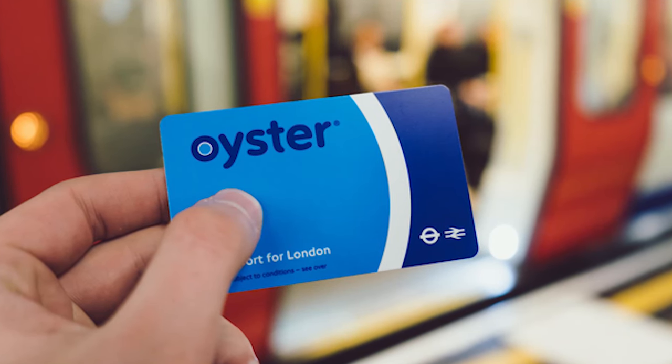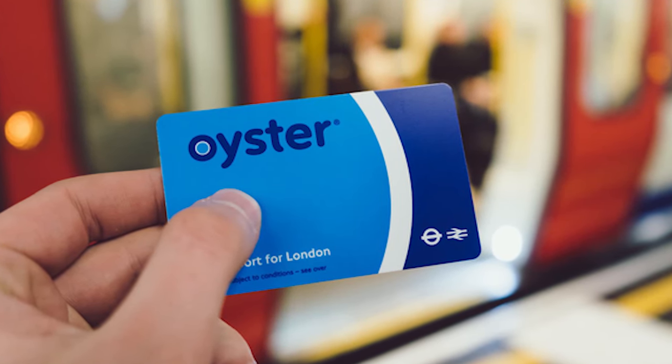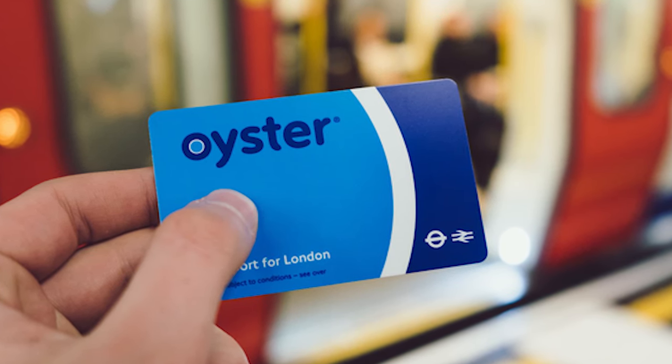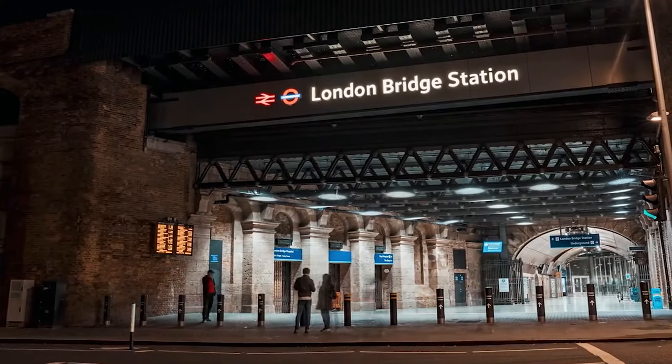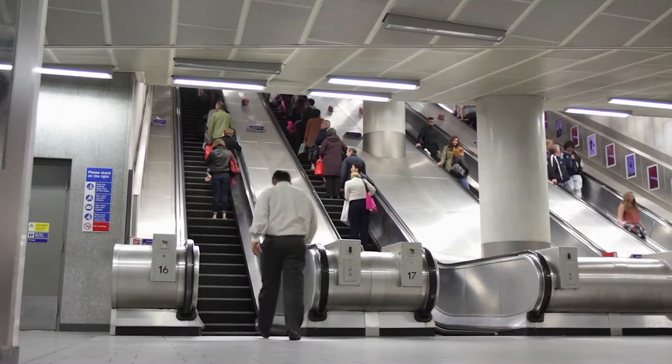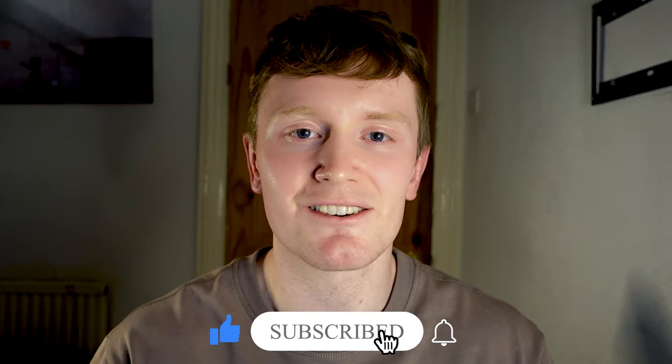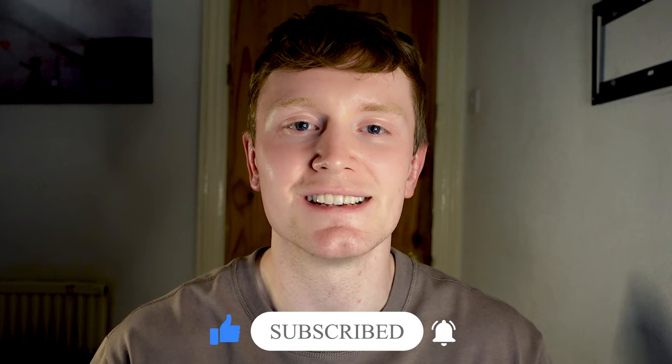Do bear in mind that if you have more than £10 on your Oyster card, you are unable to get a refund at the ticket machine, so you will need to apply and get the refund via post. I hope you have found this useful and are now confident and ready to travel on the London Underground. Please see my previous videos on how to use the London Underground and the best apps to download before visiting London. If you have any experiences of paying for or using the Tube, please let me know in the comments below, and please do like and subscribe to show support to this channel.